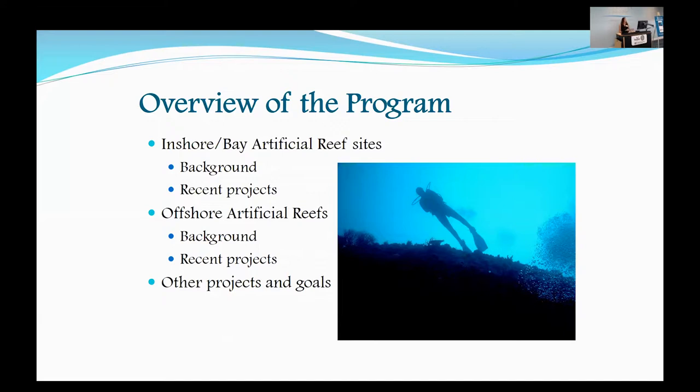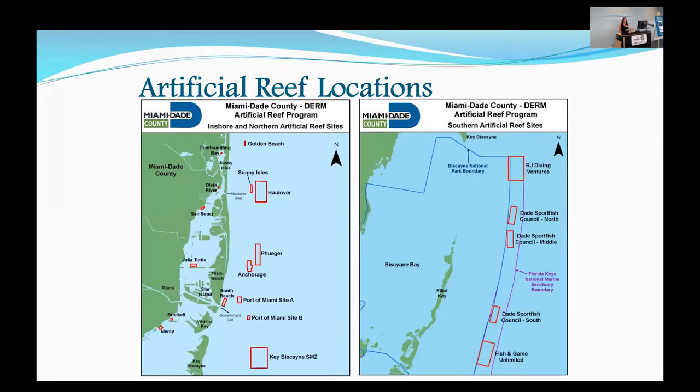This is where the artificial reefs are located. On the left, you'll see the inshore and northern artificial reef sites. And on the right are the southern sites, which are located mainly within the little sliver of the Keys National Marine Sanctuary that comes up.